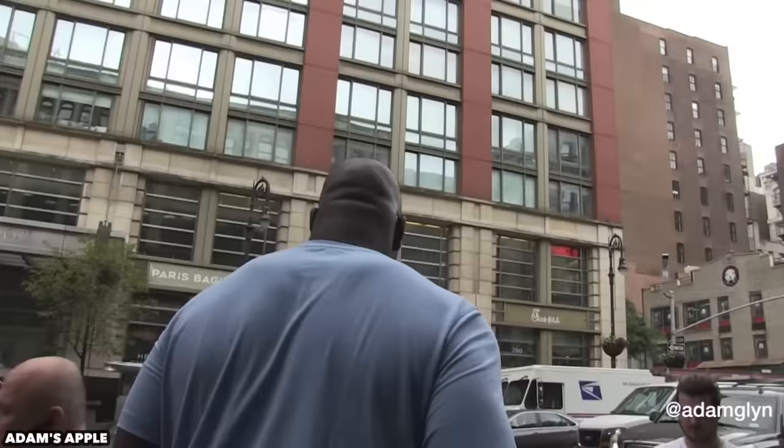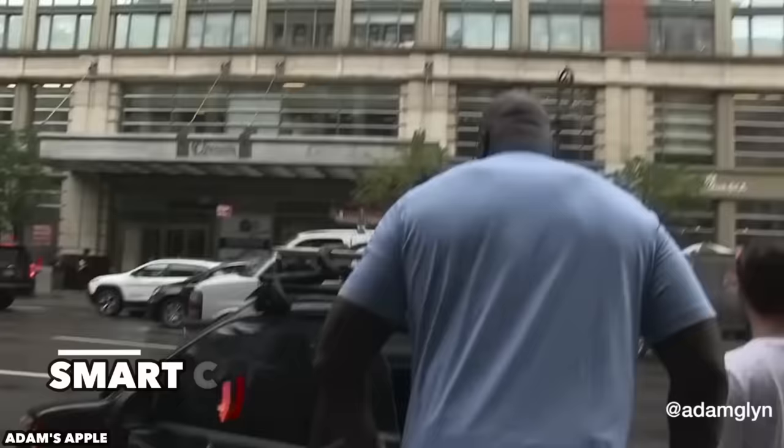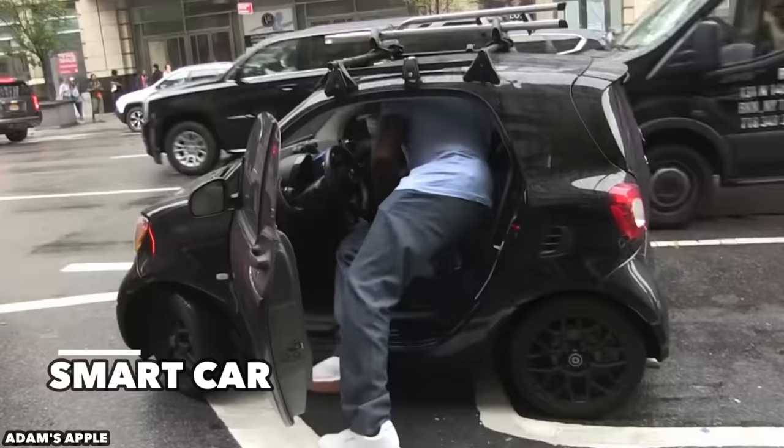Now this is just laughable. Have you ever been in a smart car? It's like being inside of a toaster. I can't imagine a high school basketball player fitting in here, much less a man the size of Shaquille O'Neal.